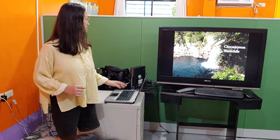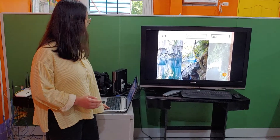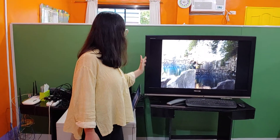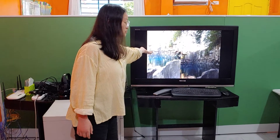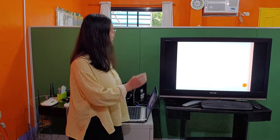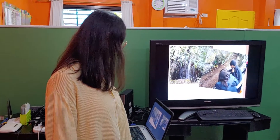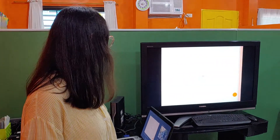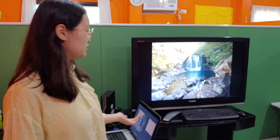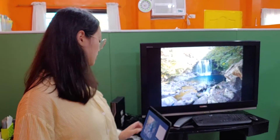And next is Cheonjaeyon waterfalls. Cheonjaeyon waterfalls has a 1st, 2nd, and 3rd waterfall. The 1st waterfall is near the entrance so you can see it right there, and it looks like Jusangjori cliff — it is a polygonal shaped pillar. I had to walk to the 2nd waterfall. I saw a very tiny waterfall and something in the water. And I got to the 2nd waterfall. I think it is a normal waterfall because I can see ones like this near a mountain.